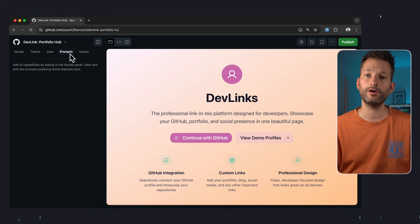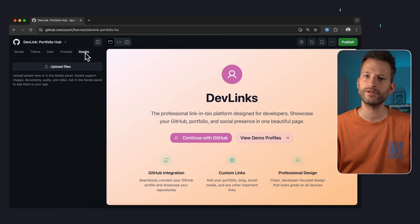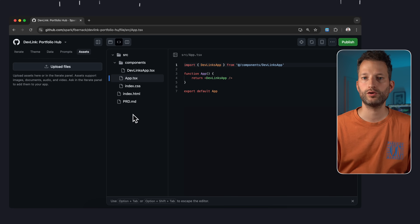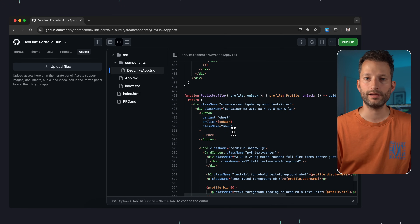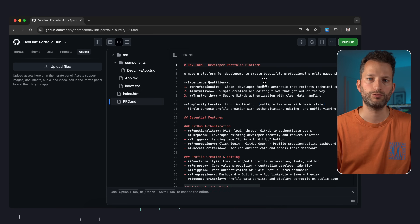There also is a Prompts tab. Apparently you can see here when the app you've created has AI functionality of its own. We don't have that at the moment. And we also don't have any assets yet, but that sounds useful too if you want to use your own files like logos or similar. Otherwise, instead of the preview, we can also click through the code — a very simplified IDE basically. Looking at our little React app, everything feels familiar: the usual boilerplate, a stylesheet, and a verbose readme.